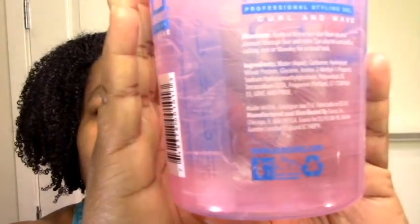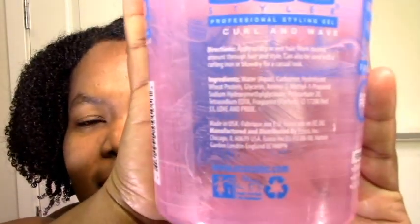It has a hold of eight and it says firm hold, but the hold is soft for me — I don't get even a hint of crunch with this. Definitely recommend it if you hate crunchy hair, and if you get flat hair like me, give this a try. The ingredients are pretty similar to all of the eco stylers, but I guess they formulated it such that it doesn't give you crunch. Hopefully you can see that.